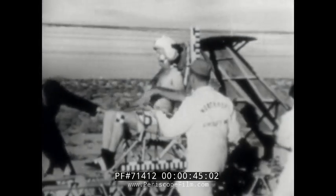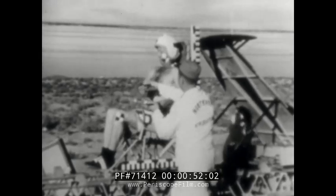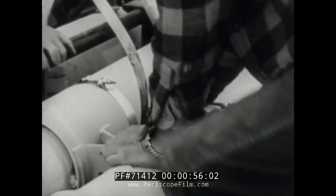Here we have one of the earliest tests in which the sled carried a human passenger. The man sits backward on the sled. It was propelled by three rockets, each having 1,000-pound thrust. The speed attained was a mere 180 miles per hour.